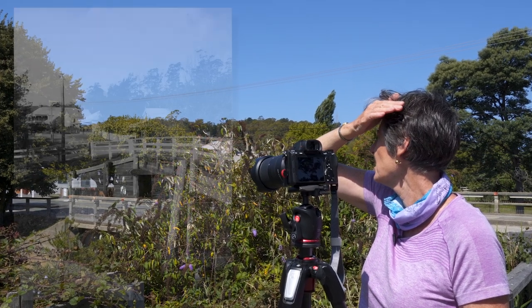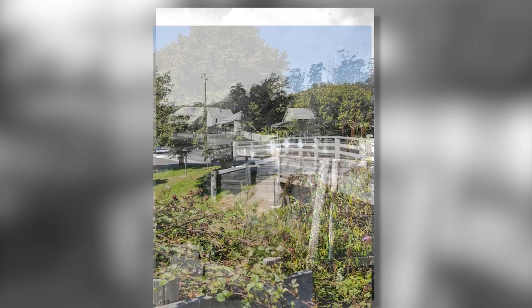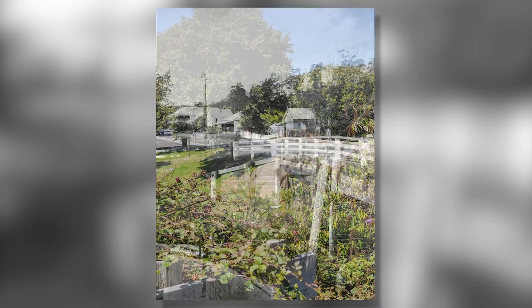With the original image as reference in my viewfinder, I lined up the bridge and buildings and took my shot.